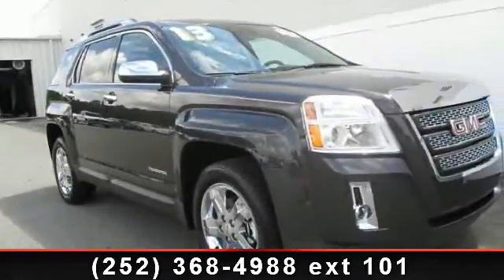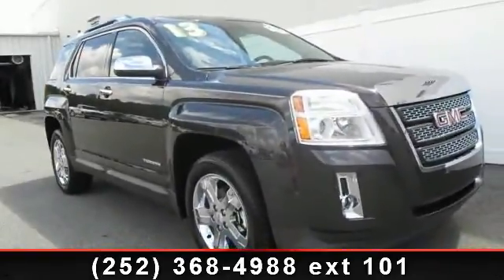Presenting the 2013 GMC Terrain. This may be the set of wheels you've been looking for.